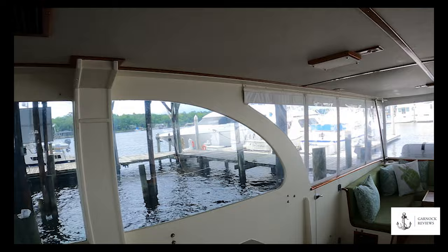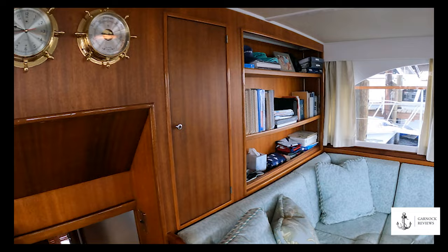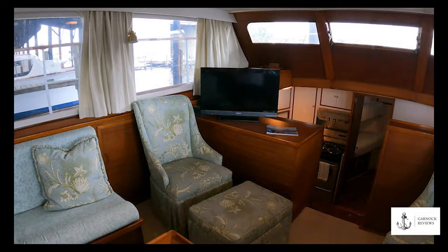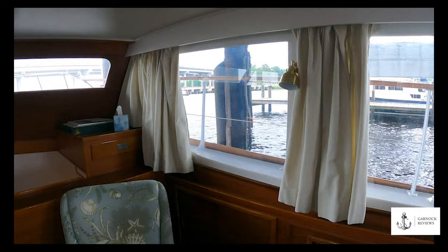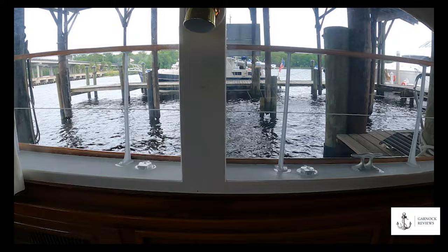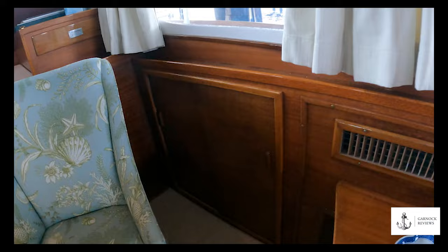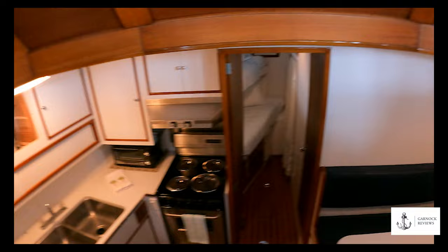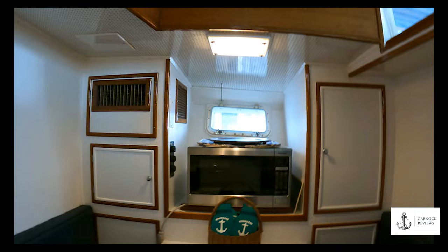A few short steps down on the starboard side leads into the main saloon, and walking in I was really impressed with how bright it is. There's ample storage in cabinets, a large seating area, and a TV and entertainment system. The large windows are almost deck level, which is quite unusual on a boat of this size, and there's drink storage and cabinet space underneath. The galley is open to the deck house at a lower forward level, and to starboard there is a dinette that would comfortably accommodate about four adults. There's a microwave oven in the dinette area.